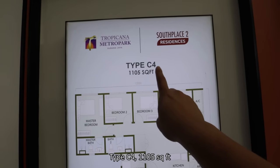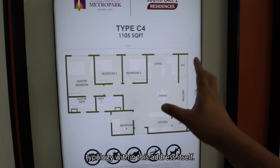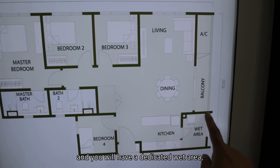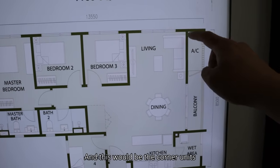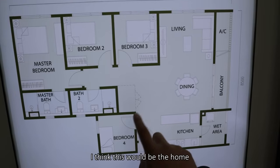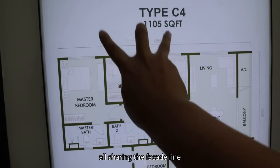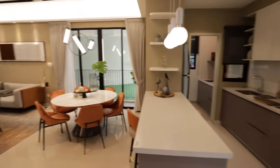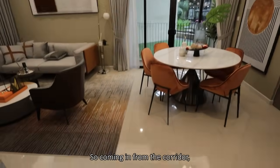The unit I'm checking out today is Type C — 1,105 square feet, a four-bedroom unit, a very rare typology within this address. Coming in, you have the kitchen tucked at the side with a dedicated wet area and yard space, connecting to the dining and living. This is a corner unit where the balcony faces the park — super mesmerizing. At the front there's a bedroom, likely for a home assistant, and a corridor connecting three bedrooms sharing the facade line, with a common bathroom.